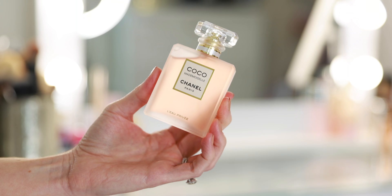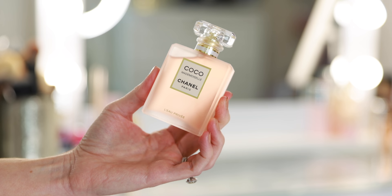Next I have the new Coco Mademoiselle L'Eau Privée — this is the bedtime perfume. So nice. I didn't realize I needed this until they launched it and it's beautiful. It's an even lighter interpretation of Coco Mademoiselle, and it's perfect for right before bed to complete your evening ritual.